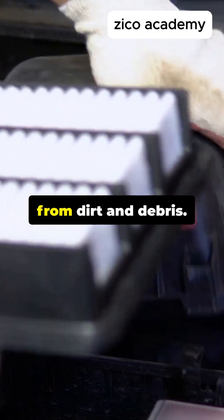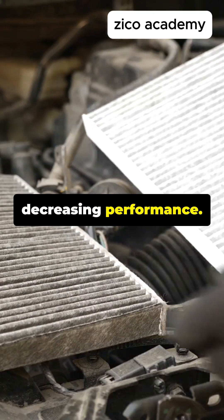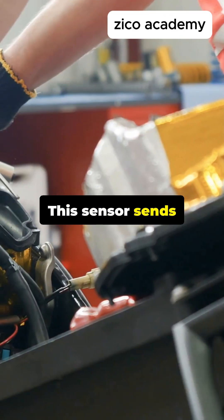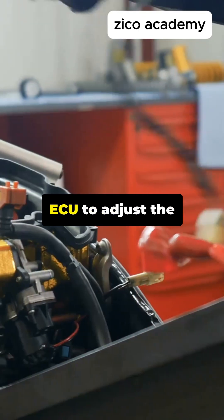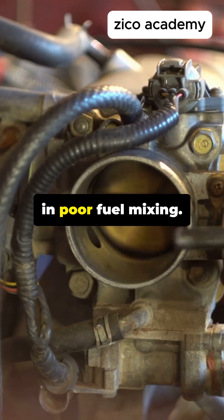The air filter protects the engine from dirt and debris. A clogged filter reduces airflow, decreasing performance. The MAF sensor sends precise data to the ECU to adjust the fuel mixture. A faulty MAF results in poor fuel mixing.